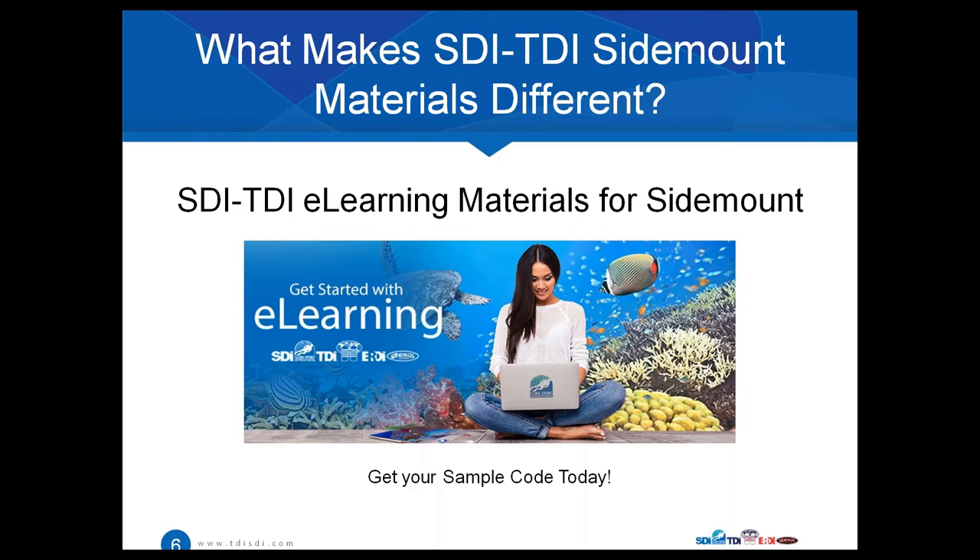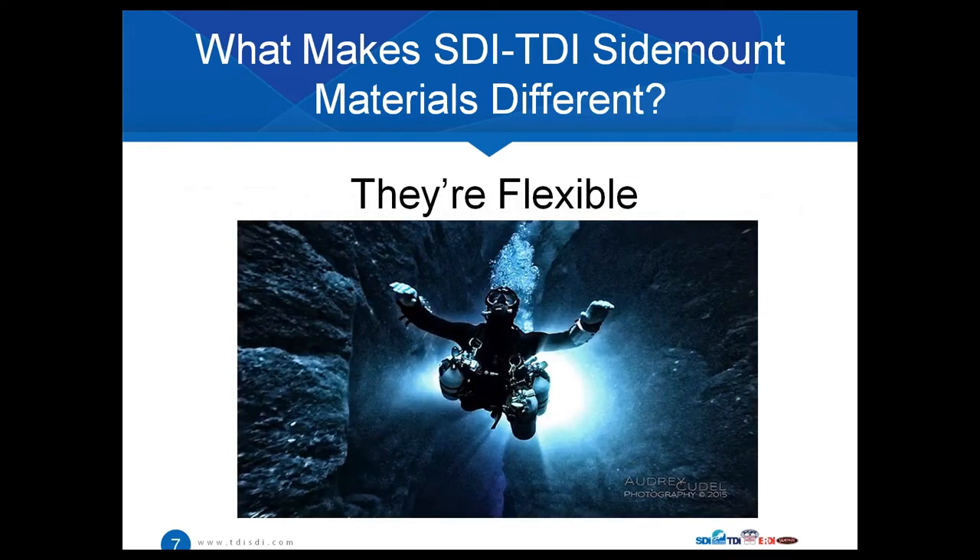That's really one of the things that stands out when you look at what makes our materials different from other organizations. But what else? They're flexible. You can teach everything with these SDI and TDI sidemount materials — from open water sidemount to technical sidemount, which can be used for wreck penetration and mixed gas. You can save money because now you don't have to buy separate TDI or SDI sidemount manuals.